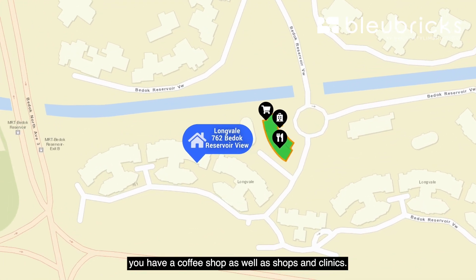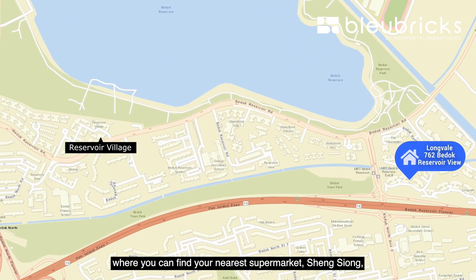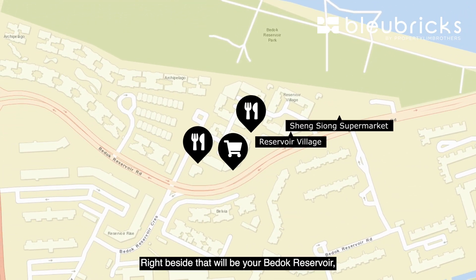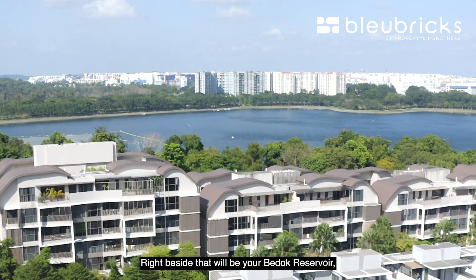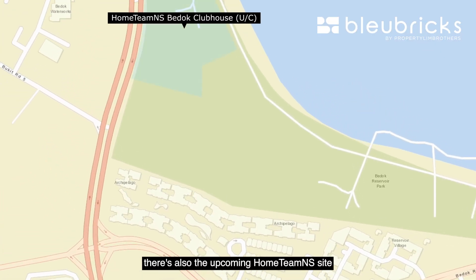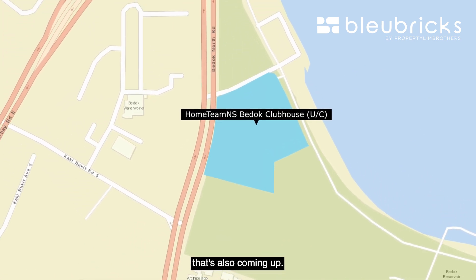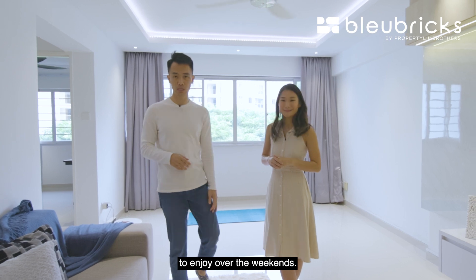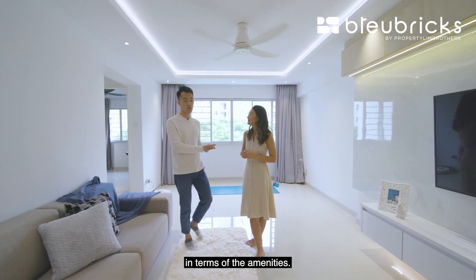In terms of amenities, there is no lack of options. Just downstairs you have a coffee shop, shops, and clinics. A few bus stops down is Reservoir Village where you can find a supermarket — Sheng Siong — as well as many other amenities. Right beside that is Bedok Reservoir, where you have a scenic walk, and just down the road is the upcoming HomeTeam NS site, giving strong lifestyle options for you and your family over the weekends.